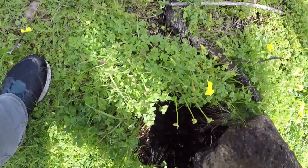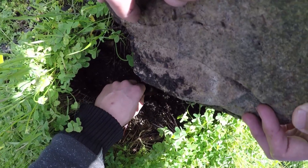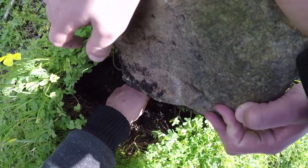Jerusalem cricket! Gross, dude — look at that mandible. We would've been in trouble if we grabbed it. I don't want to crush it.